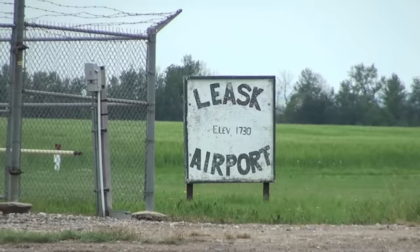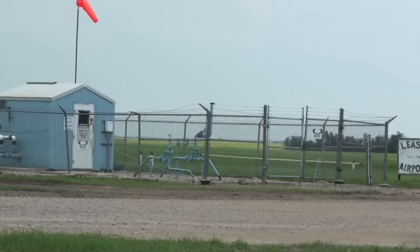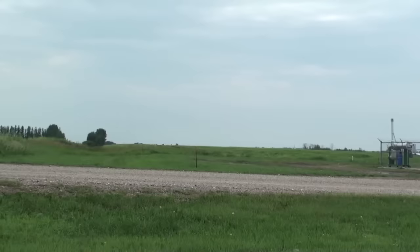If you were going to set your Stinson down on the turf runway of the Leask Airport this Saturday, July 19th, 2014, you'd want to set your altimeter to 527 meters above mean sea level.